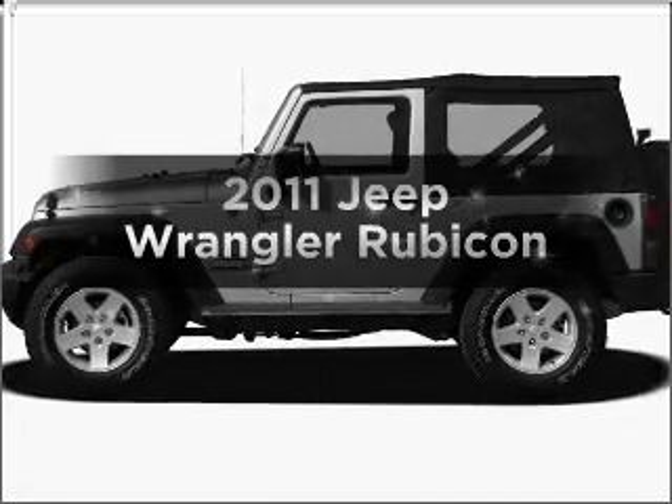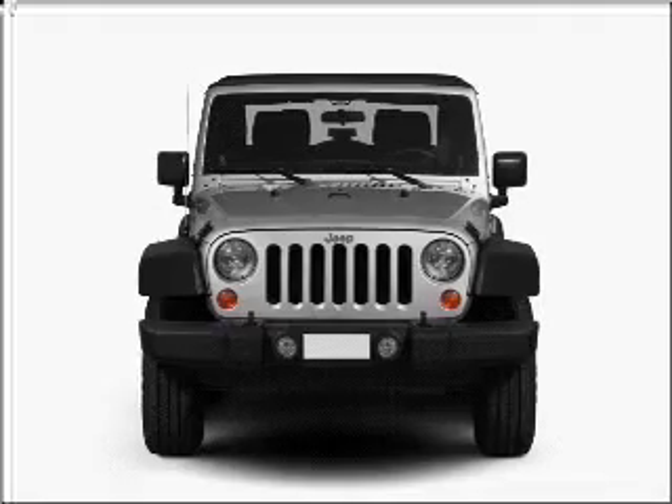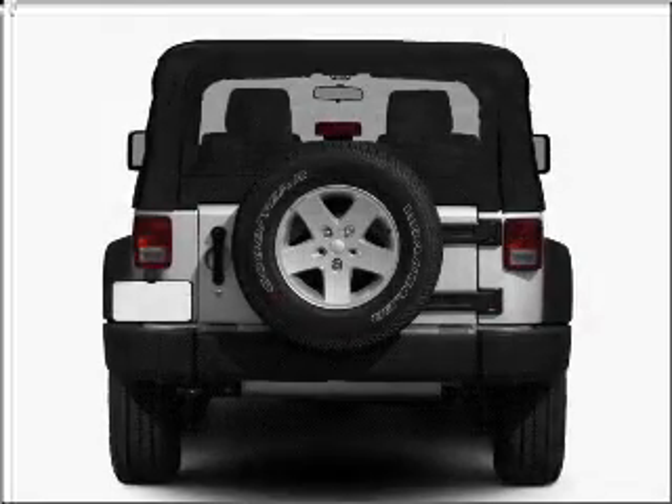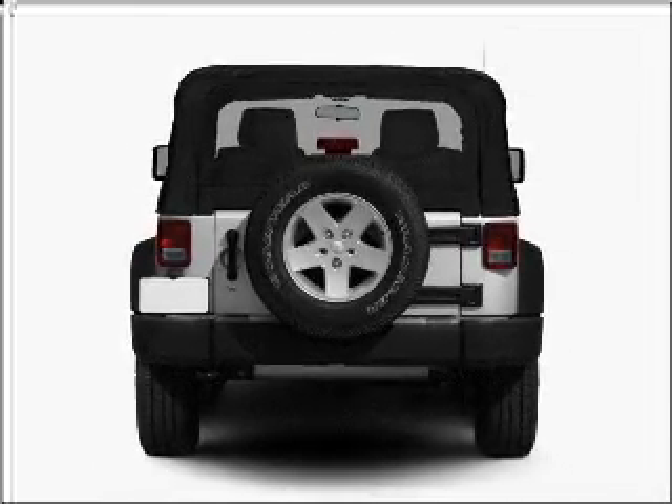Imagine yourself in this 2011 Jeep Wrangler. If you're looking for an automobile with great attributes, look no further. With a reliable six-cylinder engine connected to a smooth shifting transmission, premium wheels give a more luxurious look.